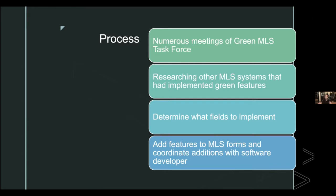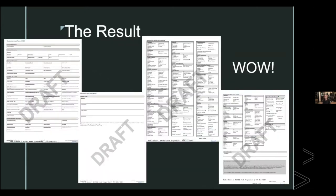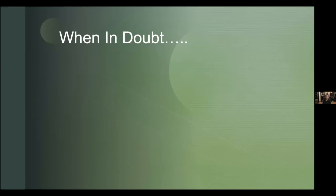Coordinating with Flex to implement the new fields was more complicated than it sounds because there is specific MLS language that must be used so data syndicates correctly to the right fields on Zillow, Realtor.com, and other sites. Thanks go to everyone on the task force, the MLS committee, and Shelby, Judy, and Ventris for handling the implementation side.